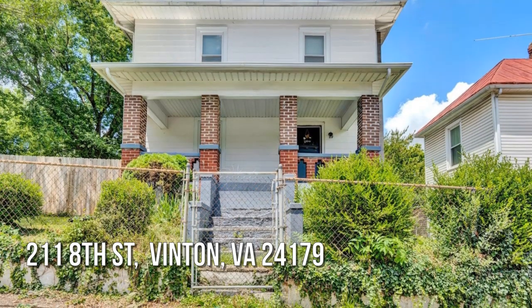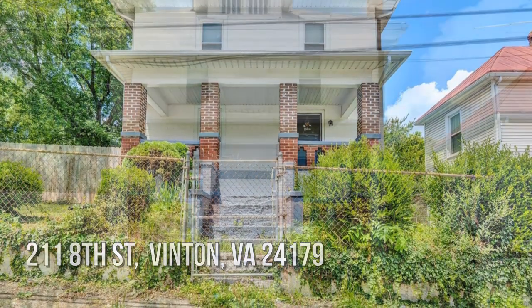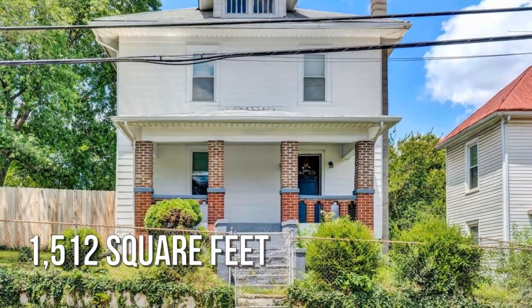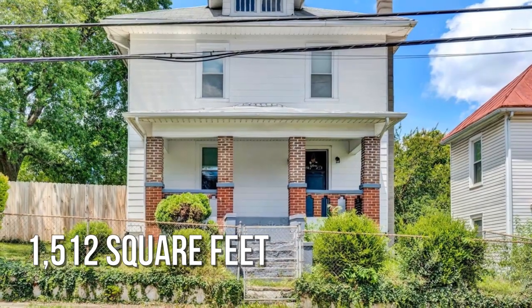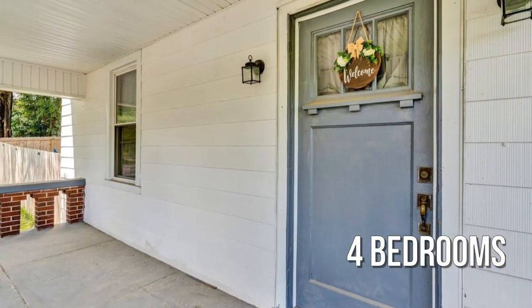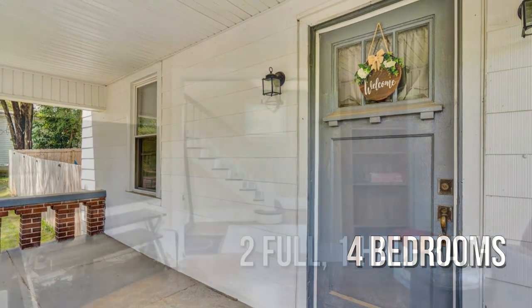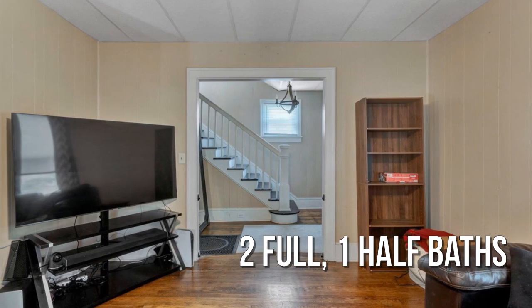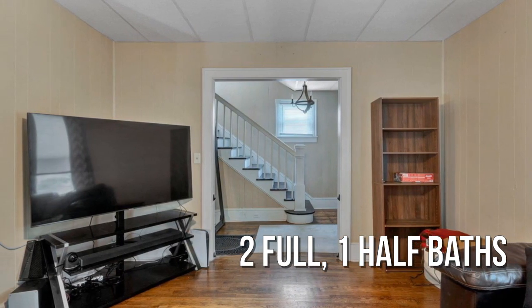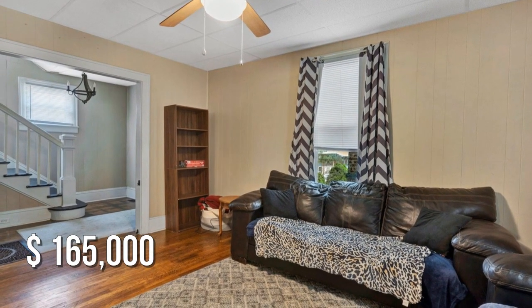Looking for the home of your dreams? This lovely property offers over 1,500 square feet of living space, featuring four bedrooms with two full and one half bathroom. This property is currently listed for under $170,000.